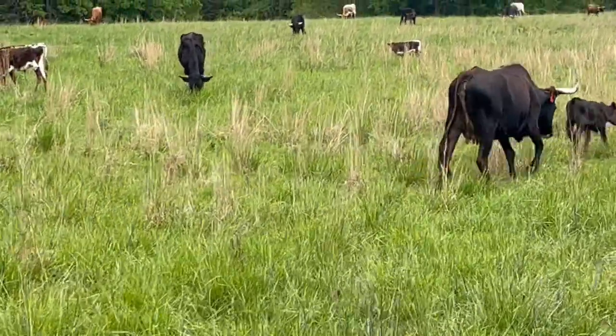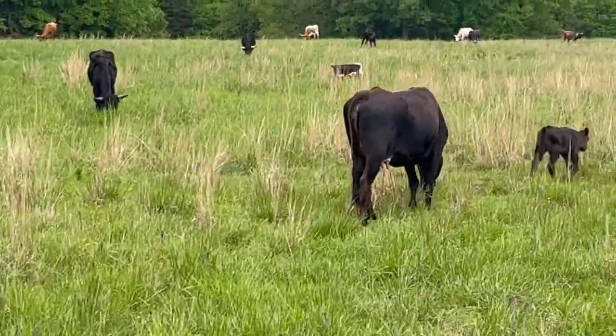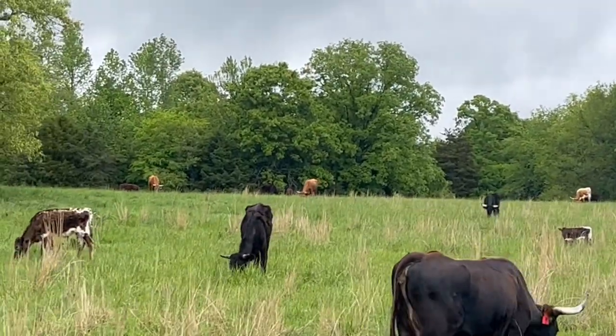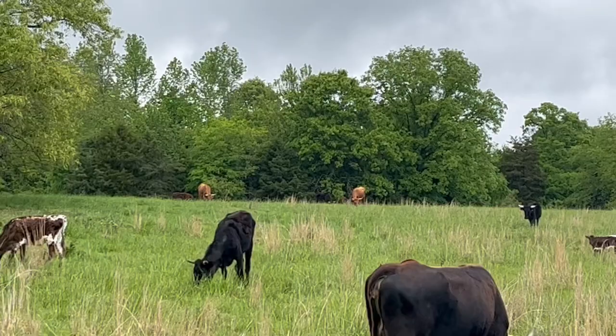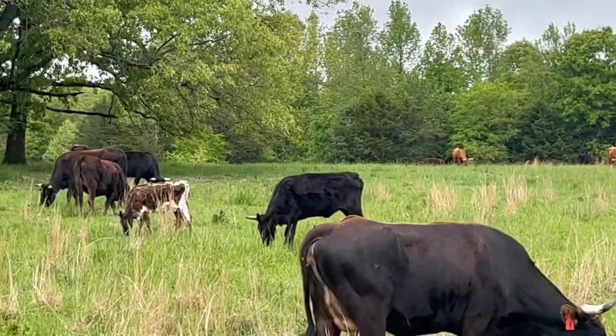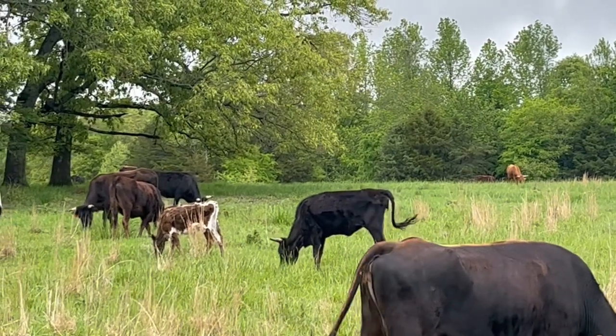That's her calf right in front of her. She's got a calf on her. But if you look at her, she's got a lot of gut on her and not a lot of leg — not a lot of leg, but a lot of gut.